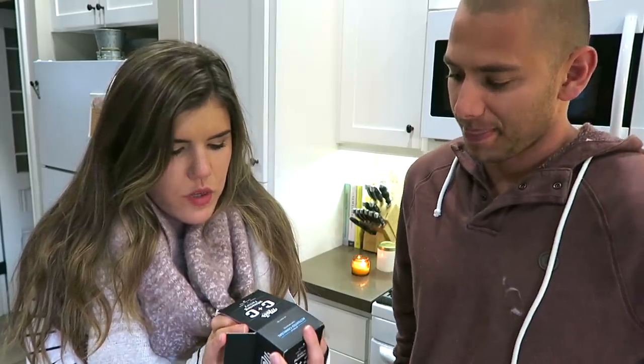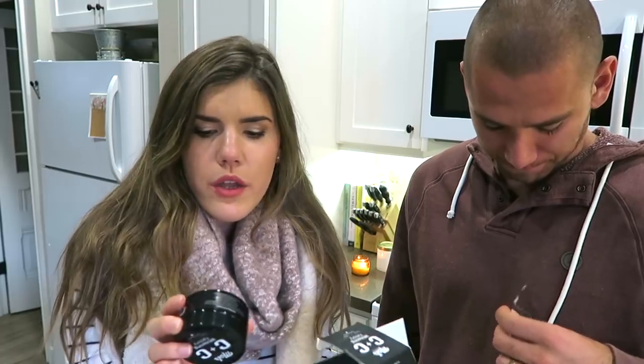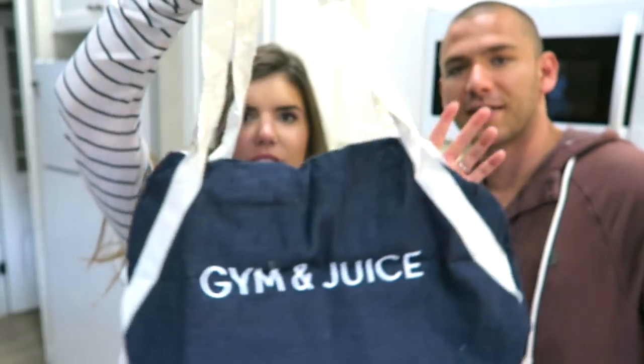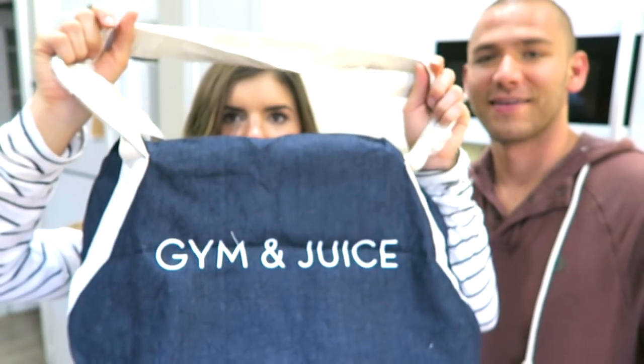This is the Whitening Factory Coconut Charcoal Teeth Whitening. Coconut — I love anything coconut! It helps to whiten your teeth — it's not like toothpaste, it's more of a whitener.